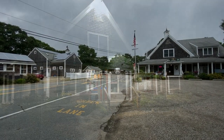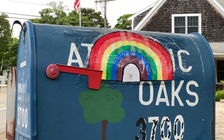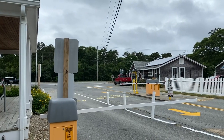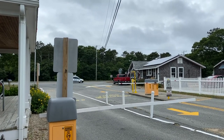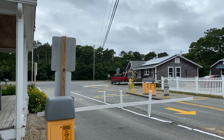Atlantic Oaks Campground on Cape Cod — that's what we're looking at today. The campground is right on Route 6, which is the main thoroughfare across Cape Cod, and so it gets very busy during the day. Getting in and out can be a little bit of a challenge, especially if you're hauling a trailer.